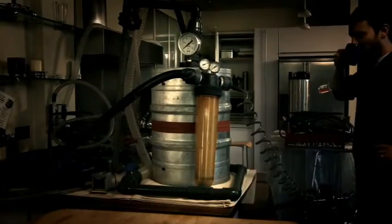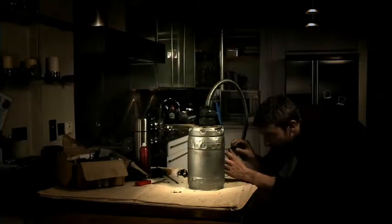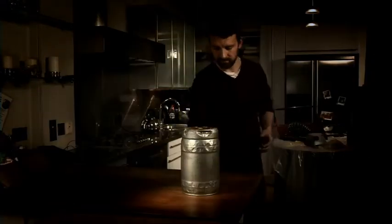So Heineken brewers, who for 145 years have been crafting the perfect beer, also spent 6 years, 2 months, 10 days and 6 hours inventing the perfect container. Inside the DraughtKeg is what we know as a carbonator. To you, that's simply fresh, crisp draught beer every time you pour.